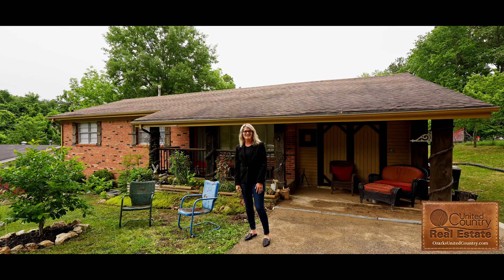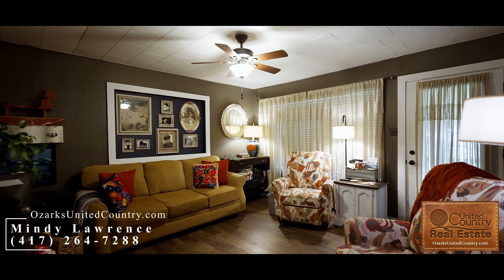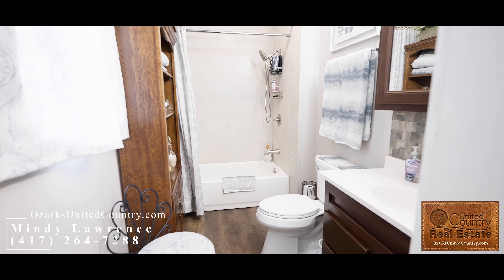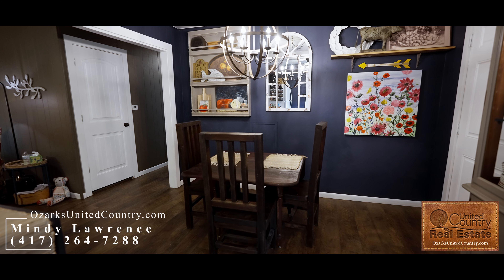Hey guys, this is Mindy with United Country. I'm here to show you my new listing — let's go check it out. This home is three bedroom with two full bath, with a kitchen and dining combo with a walk-in pantry.